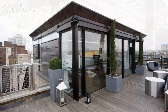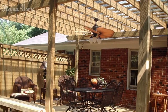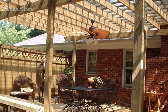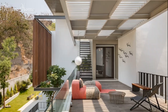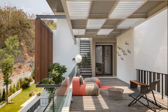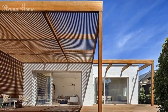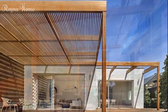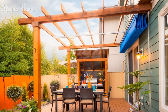Solid patio roofs offer permanent protection and style. For those seeking a more permanent and robust shade solution, solid patio roofs provide a durable and visually striking option. These structures feature a solid overhead covering, typically constructed from materials like wood, metal, or even concrete, providing complete protection from the elements while adding a sense of enclosure and privacy to your outdoor living space. Solid patio roofs can be designed to seamlessly integrate with the architecture of your home, creating a cohesive and visually appealing extension of your indoor living areas.